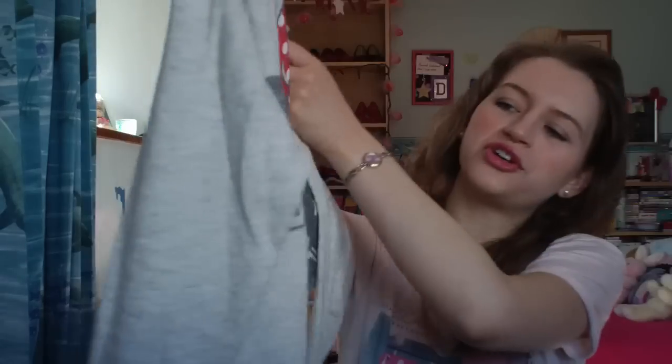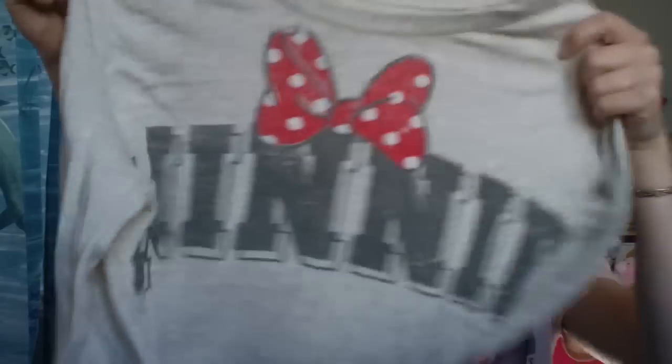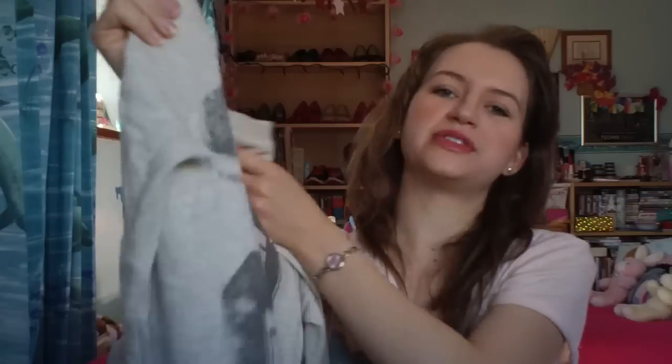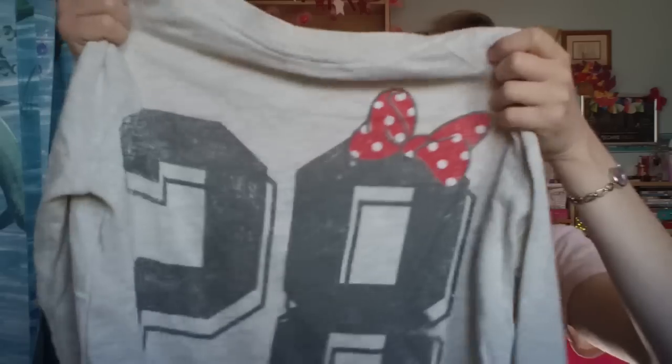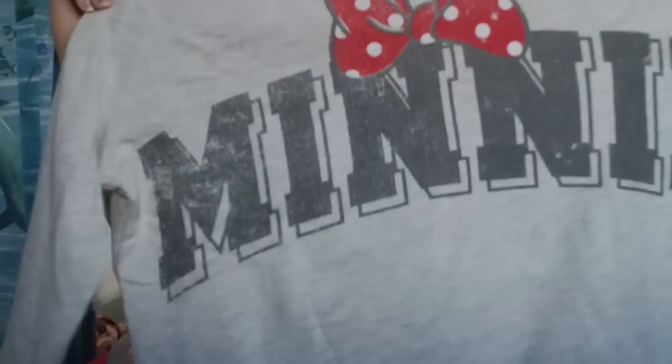The next thing I bought for myself was another top. I thought it was adorable - it's kind of sporty, similar to the other one in style, quite thin jumper material. It says Minnie on the front with a bow, and on the back it says 28, which was the year Minnie Mouse was first created. It's also got a little bow on top. Super super cute and I've been wearing it quite a lot since I got home.